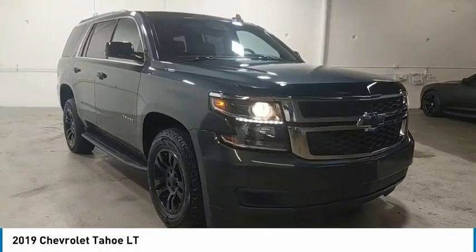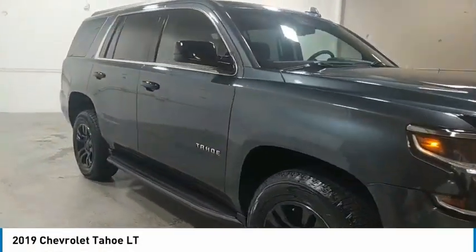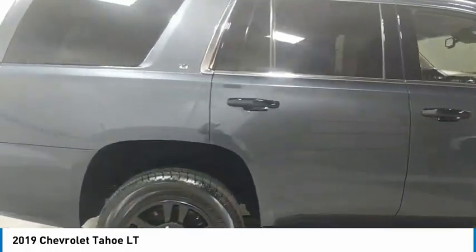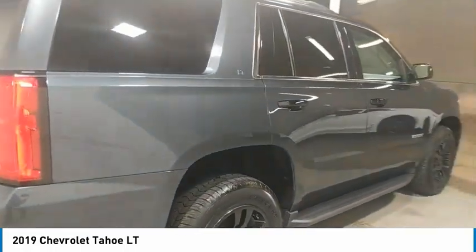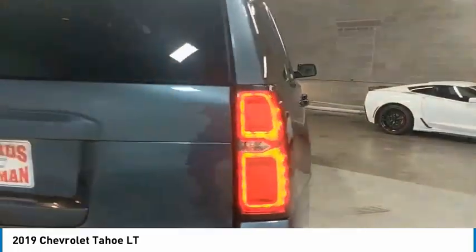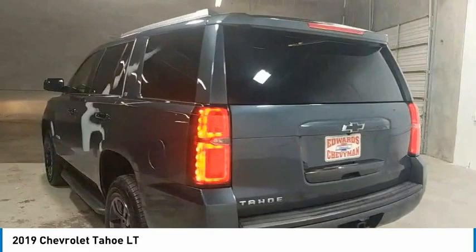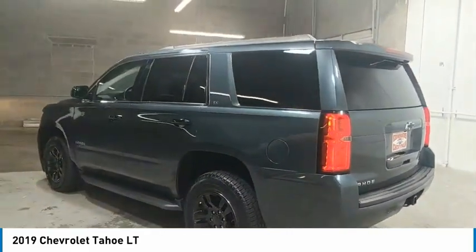Looking for the right vehicle? Check out the 2019 Tahoe. Tahoe has been the best-selling sports utility vehicle, accounting annually for more than 25% of all full-size SUV registrations in the United States. Here are some of this vehicle's great options.